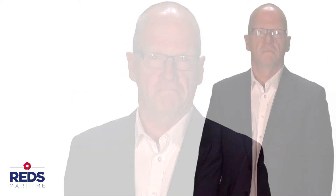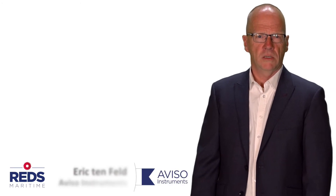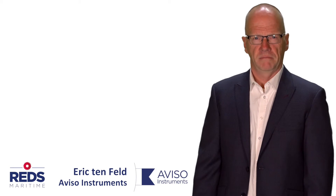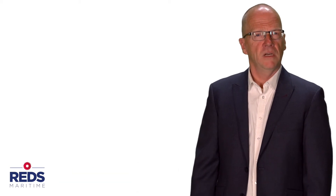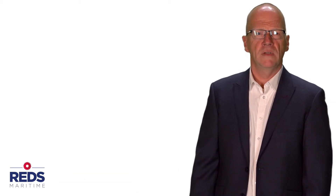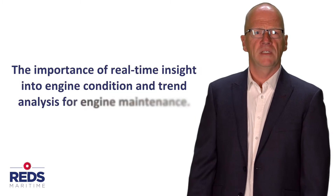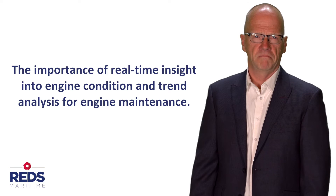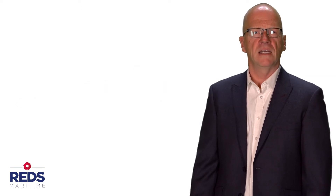Hi, I'm Erik from the company Aviso Instruments. In our previous vlog we discussed the user-friendliness of our engine monitoring system Reds Maritime. In this video I will explain the importance of real-time insight into managing condition and trend analysis for engine maintenance and maintenance management, and the advantages this has for your business.